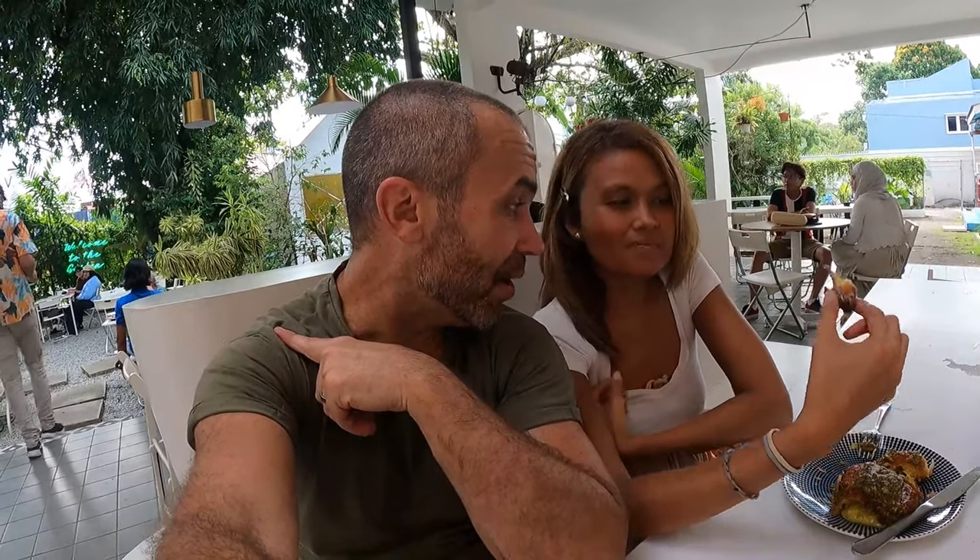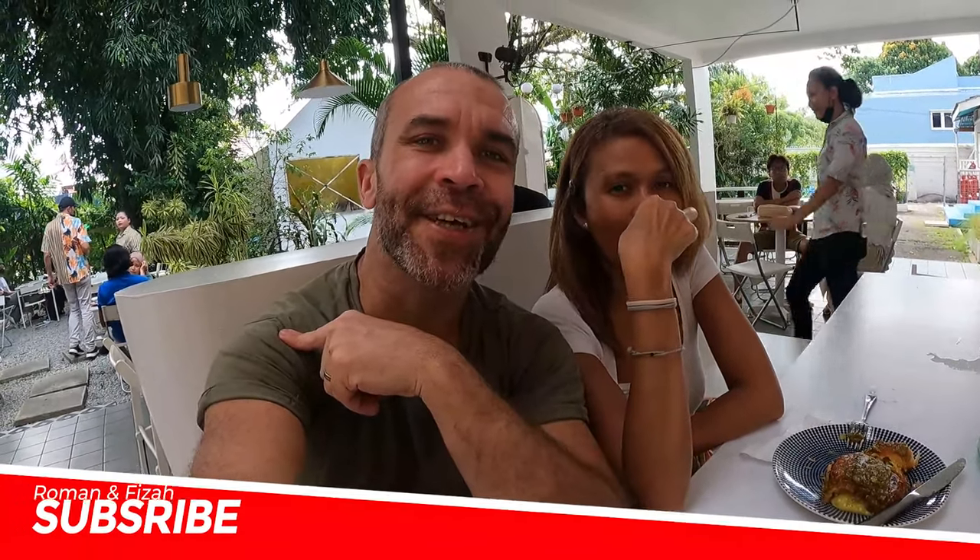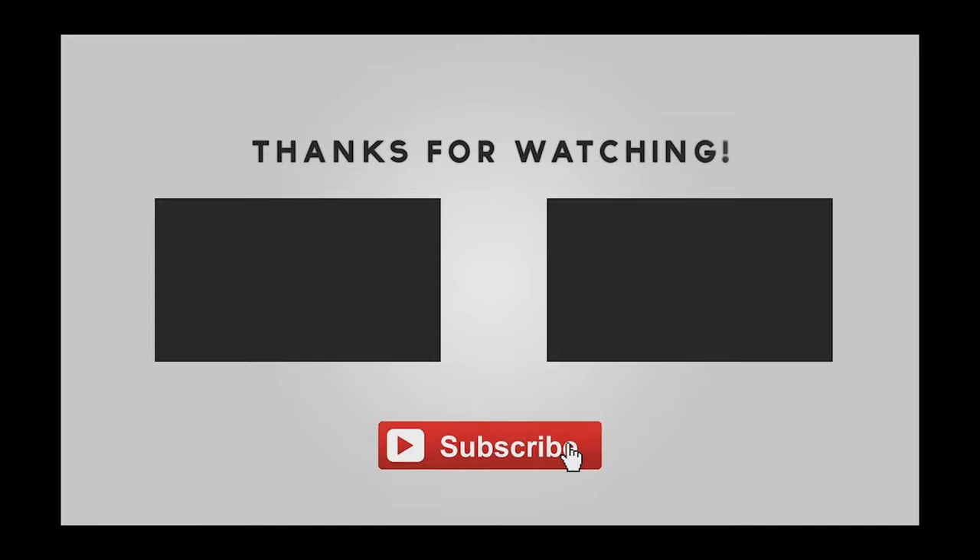Alright guys, we hope you enjoyed this little video with us at Rumah Pute — it's in Kuala Lumpur. If you are not subscribed yet, do not forget to hit that subscribe button and the notification bell. See you in the next video, guys — bye bye!